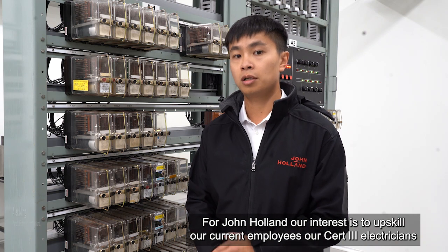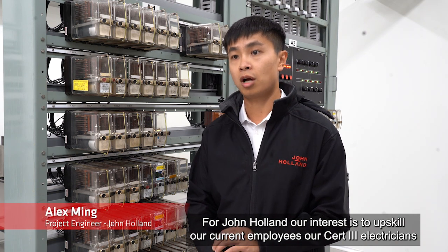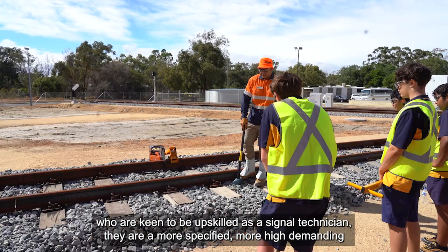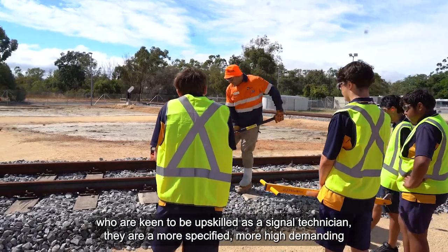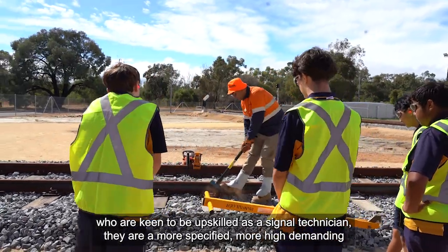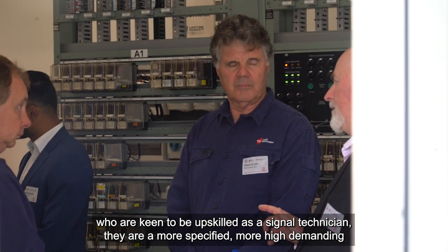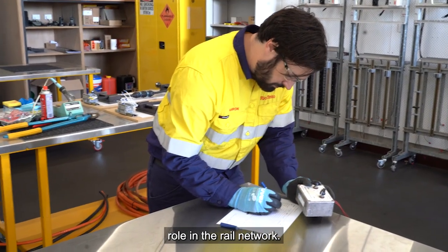For John Holland, our interest is to upskill our current employees — our CERC3 electricians who are keen to be upskilled as signal technicians — a more specialised, more high-demanding role in the rail network.